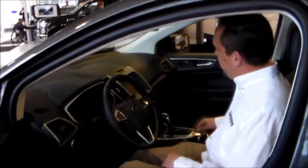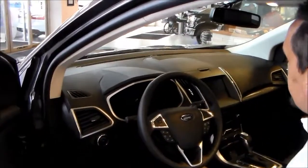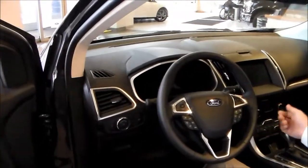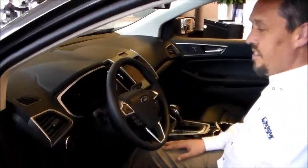You can see this vehicle is equipped with leather heated and cooled seating, our 8-inch LED screen with touch. You can work your radio, climate, rear-view camera, all with a single touch and voice activated.